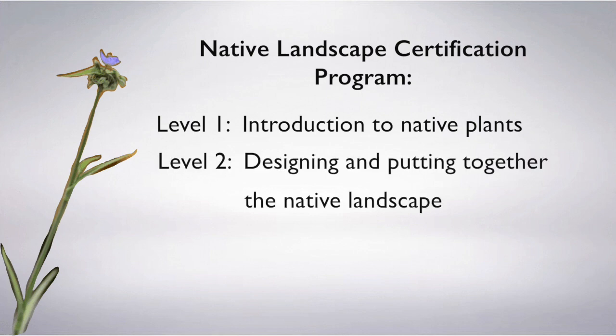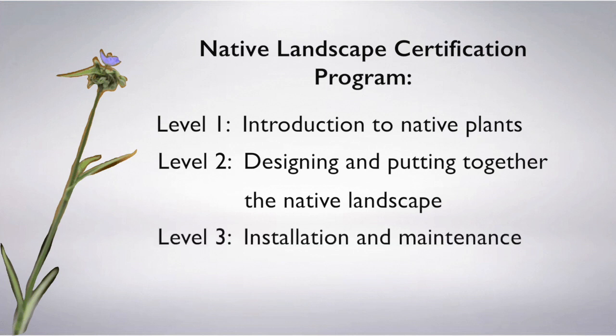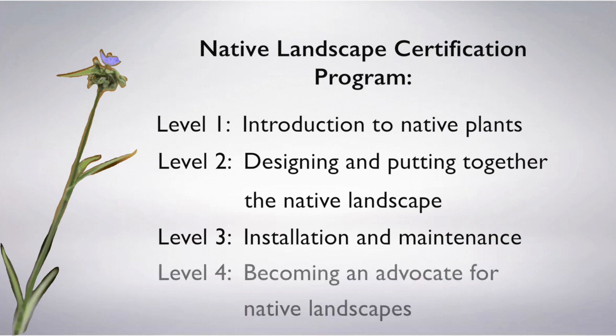Level two is design — how to put together a native landscape and how to mix various plants that may offer different things to different wildlife. Level three is installation and maintenance. And finally, level four is to involve people and give them the basic knowledge to convey major directions that may be at the state or national level.